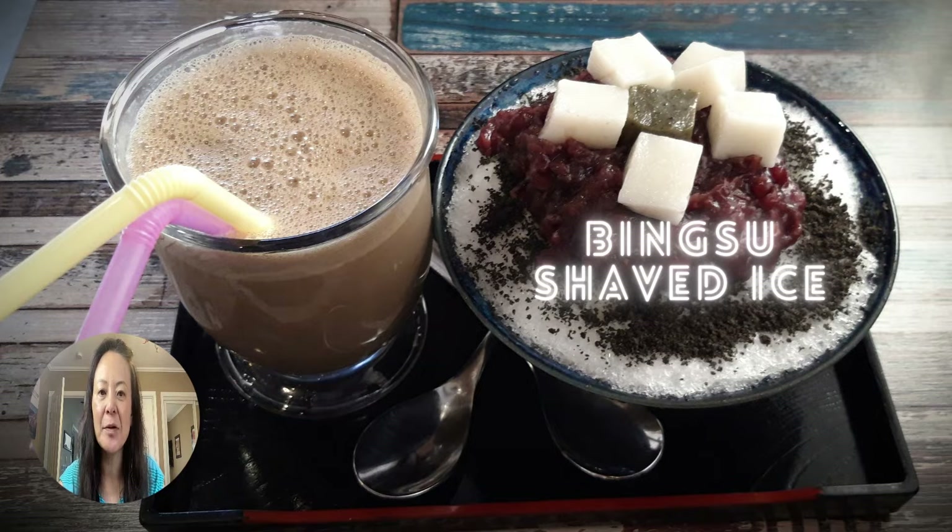And then this one is the more traditional Pat Bingsu. If you look on the very top, those are slices of tteok or mochi and red bean, and then it looks like chocolate shavings. And then if you want, you can have an ice cold coffee drink alongside it.